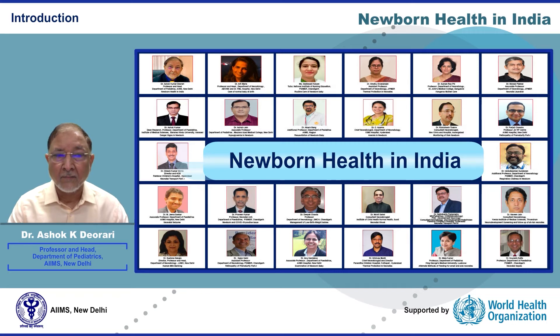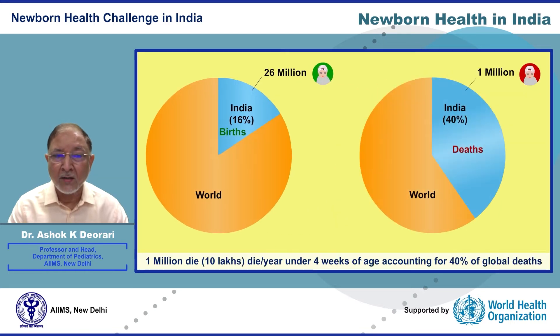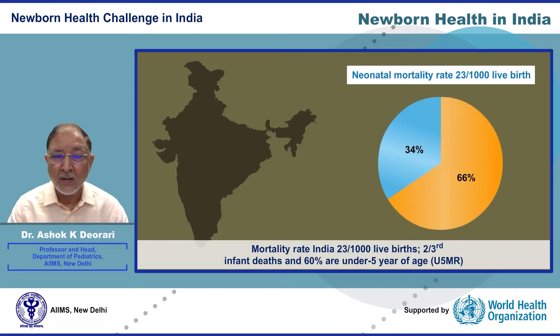Nearly 26 million neonates are born in India each year, accounting for 16 percent — one-sixth — of global births. Nearly one million die before completing the first four weeks of life, accounting for nearly 40 percent of the total 2.5 million neonatal deaths. The current neonatal mortality rate of India is 23 per thousand live births, contributing to two-thirds of infant deaths and 60 percent of under-five deaths.